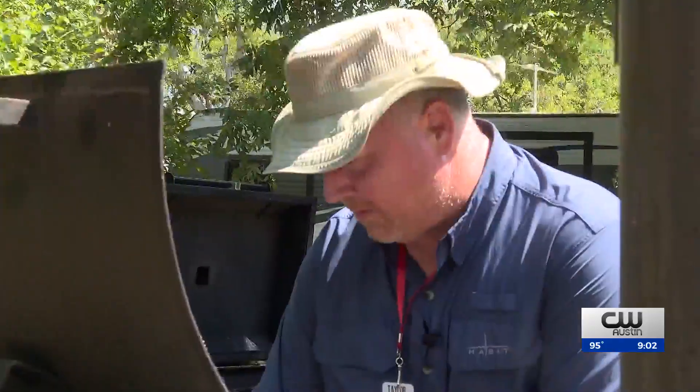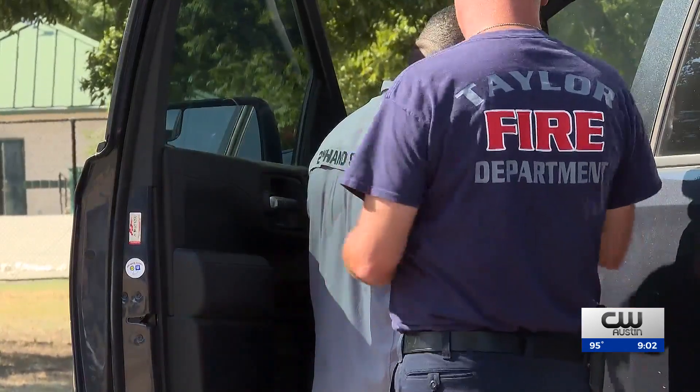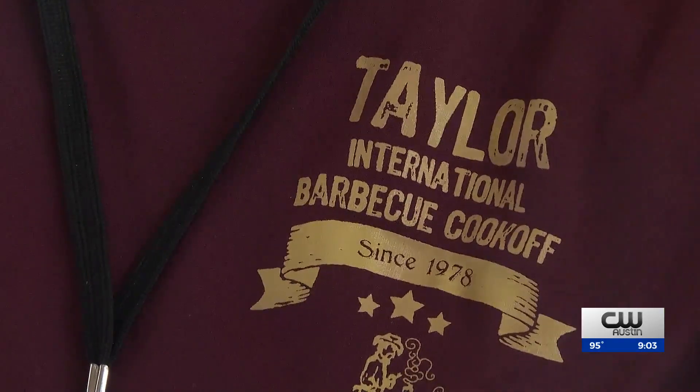Cook-off participant Edward Knopik says the heat was concerning, but he was encouraged by the fire measures in place. Knopik says he's leaving with both a full heart and stomach — at least a pound of brisket. It was a lot. I don't need any more. Sarah Olshek, KXAN News.